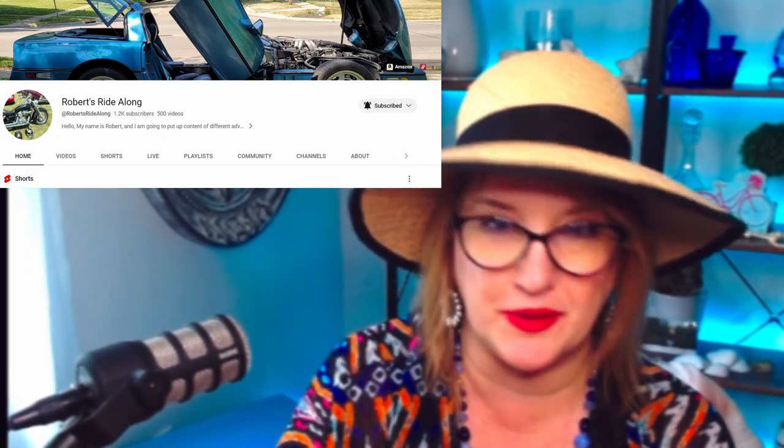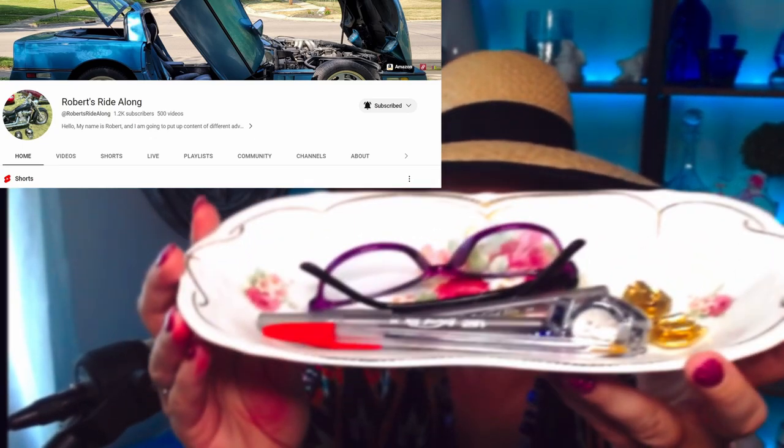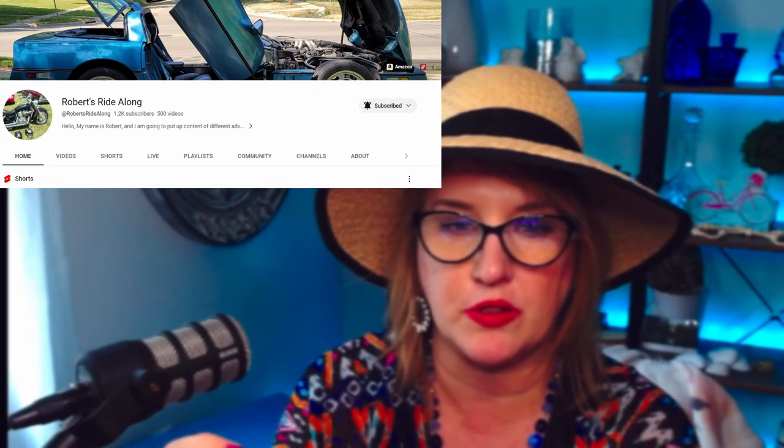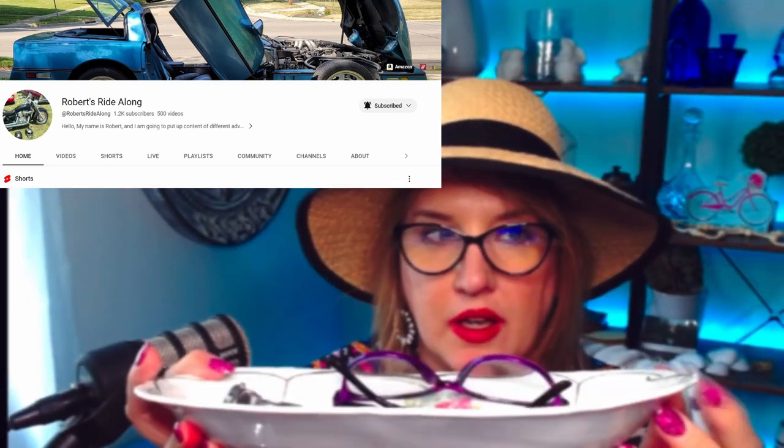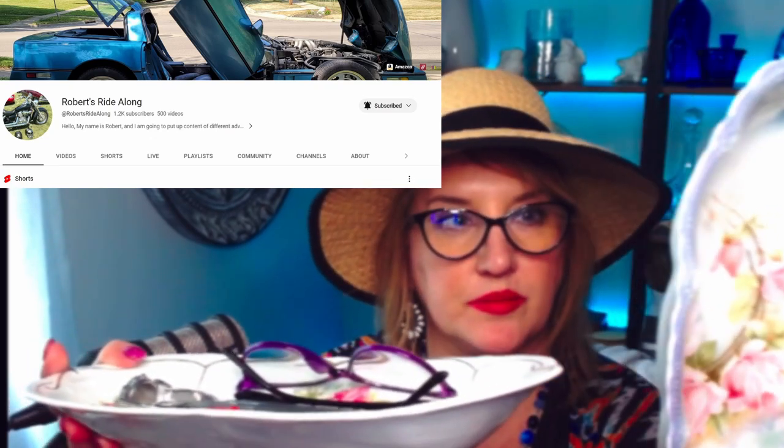From Robert's Ride Along I found this cute little jar. I just kind of throw my things in there — usually my glasses and pens. I love these. Does anybody else use these? They're like three pieces for five dollars or something like that. Robert's Ride Along always has really cute little things like that — I like to throw my little doodads in them on my desk or by the TV.